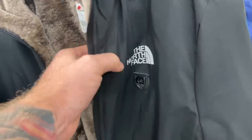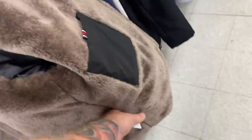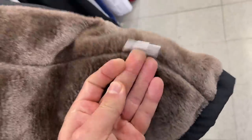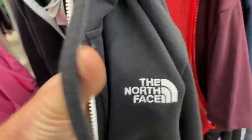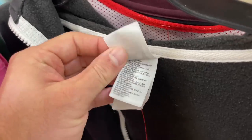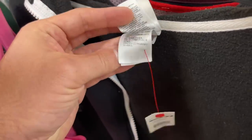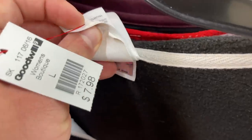Looks like we have a fake North Face jacket. You can tell it's definitely fake because it doesn't have any of the right markings, it doesn't have any of the right inner tags. Here's the inside tag they put on it. For reference, I just found a real North Face jacket — this is what the tags are supposed to look like inside: all the tags, and then there should be a holographic tag underneath.